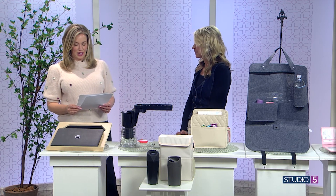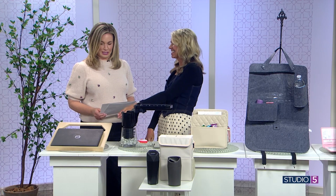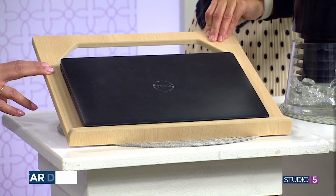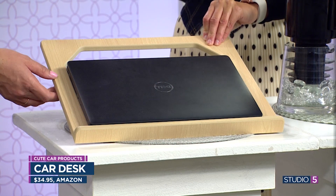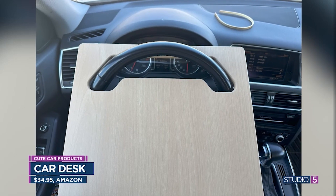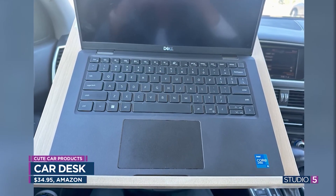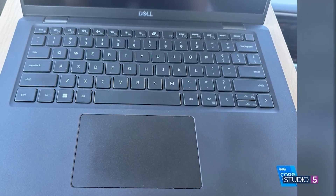First, we have a viral product that everybody loves. That is this right here — the car desk, which sounds pretty crazy. But if you really think about it, the application could really come in handy. This goes over your steering wheel, and then you can put your laptop or whatever it is — even papers, a book, or something you're writing — right on there. It's like you're in your own little office, like a durable lap mat.